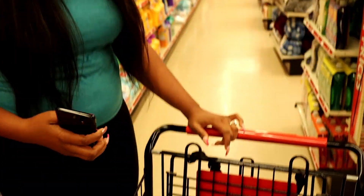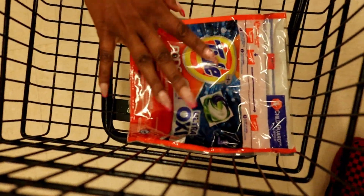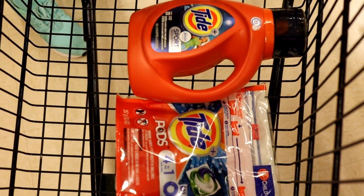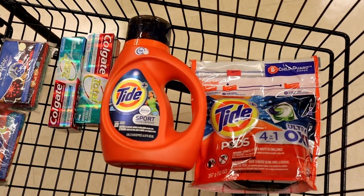This is what the cart is looking like so far if you're doing this with me — this is what you should have: one Tide pods, one Tide liquid, two Colgate totals, and two of the Kleenex bundle packs.